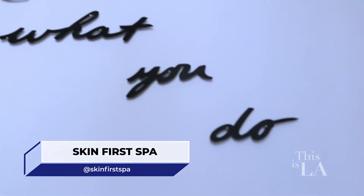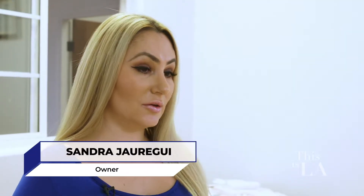I want to know what inspired you to start Skin First Spa. Pretty much it's a personal reason — I suffered from acne scars and hyperpigmentation. Acne scars are indentations from previous acne, and I had many chemical peels and many microneedlings, and it helped a whole lot.